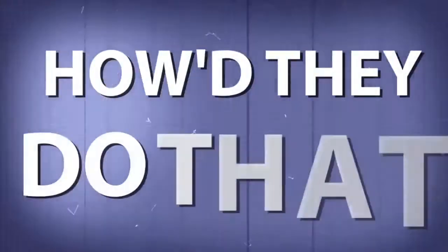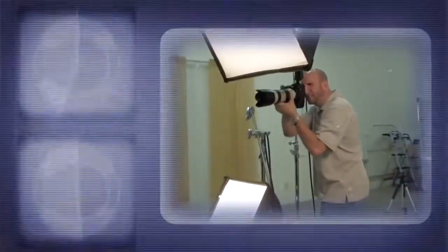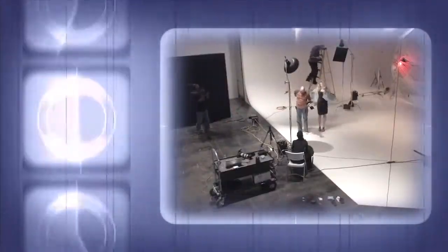AdoramaTV presents How'd They Do That? — where we explore the world of professional photographers and share their techniques with you.